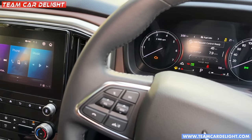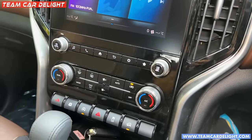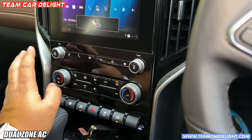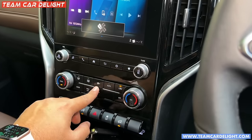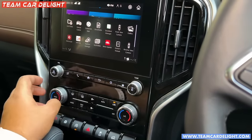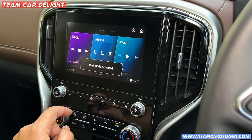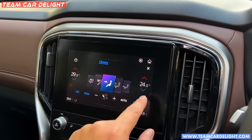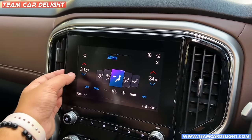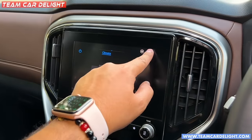Hill descent control can be switched on and off. This is the AC controls - dual zone fully automatic climate control system. This means the passenger can set a different temperature and the driver can set a different temperature. For example, the driver can set 24 degrees and the passenger can set 30 degrees - different temperatures. There is also a max cool option.